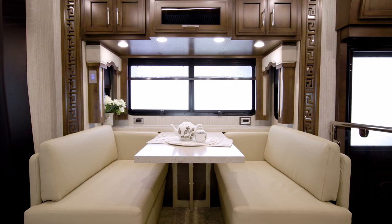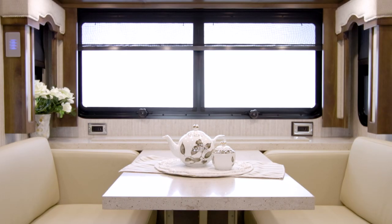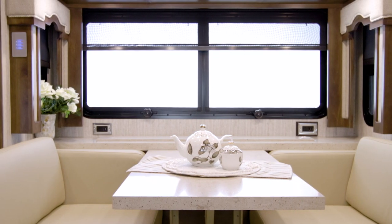This particular Superstar features the standard Williamsburg Sleeper Booth Dinette, offering comfort at mealtime and providing extra sleeping space if needed.